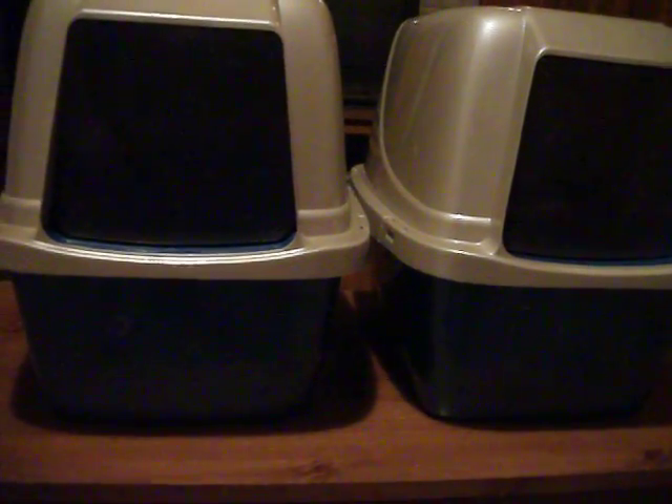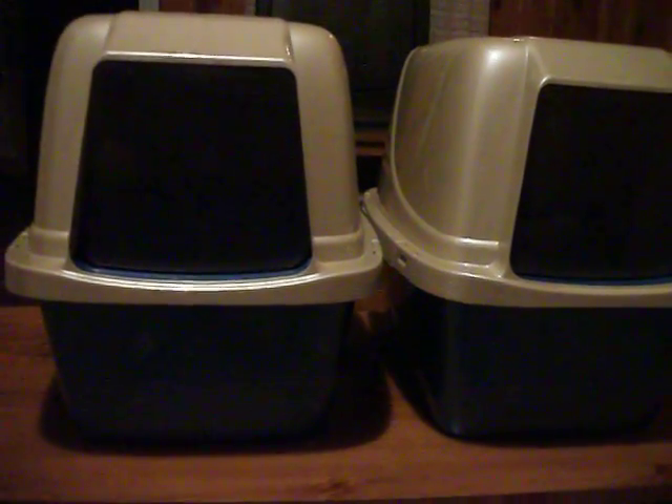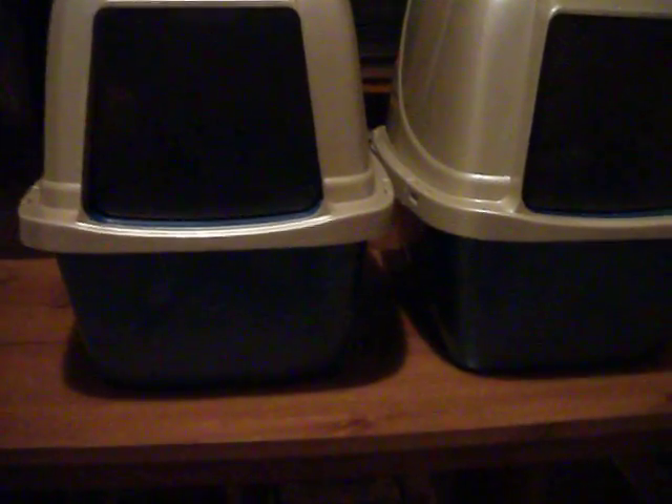I don't get why they didn't make the top and the bottom the same color. It's kind of weird. They could have used my creative input on that, I think.